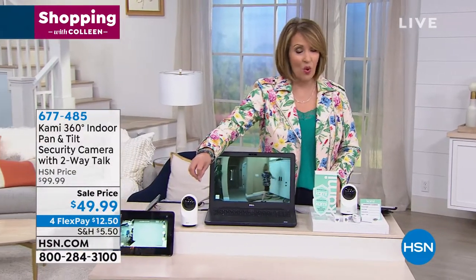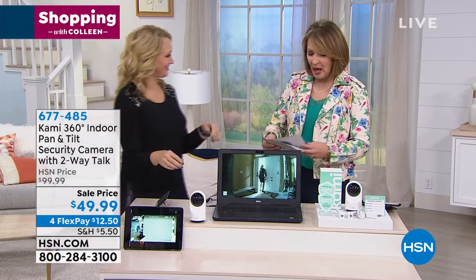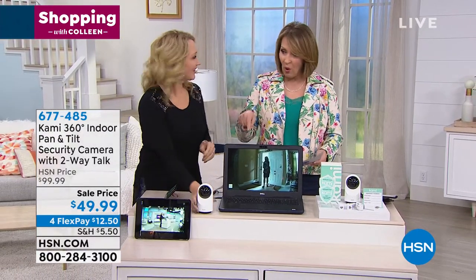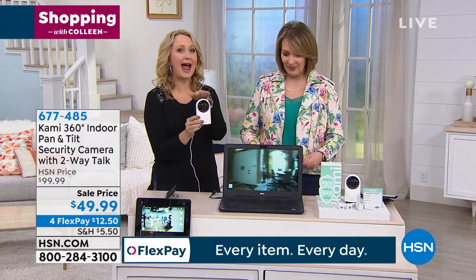For $49 dollars, for the quality of the camera — these are the camera people, the biggest name in camera manufacturing — and they're also really brilliant when it comes to artificial intelligence. This is packed with technology for a super low price, and it could really be the only camera you need for most of your home. Cami rotates, so it can actually follow you through your home 340 degrees.